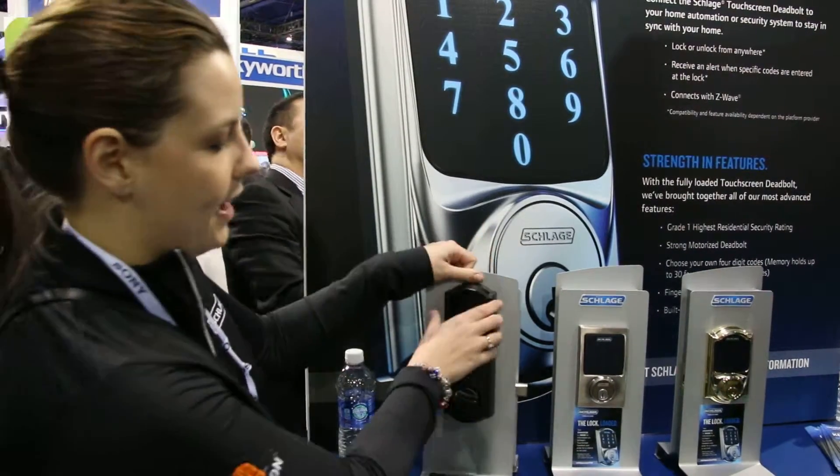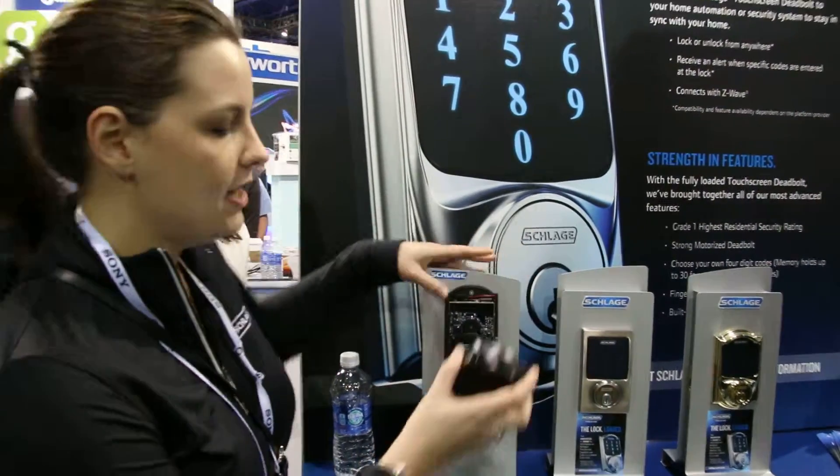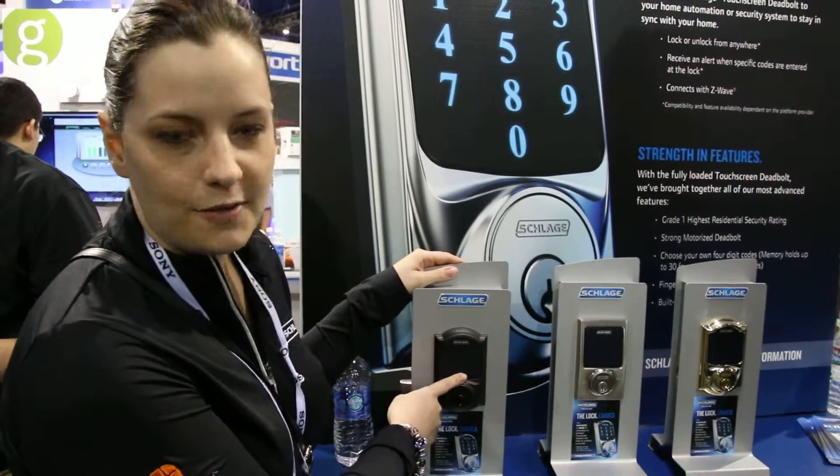It takes four double-A batteries and it's really easy to change. A battery indicator light will come on here letting you know when it's time to change your batteries.